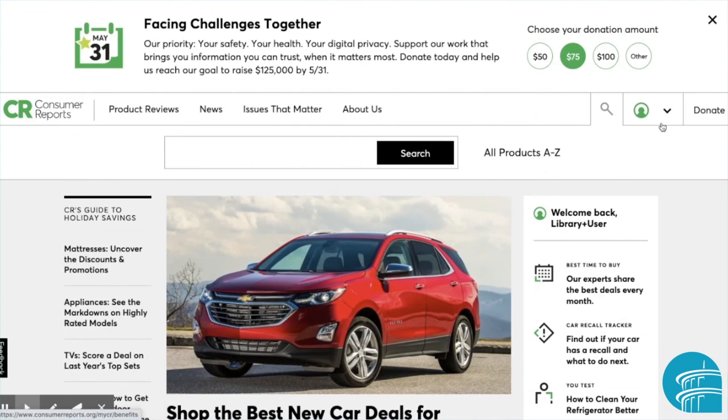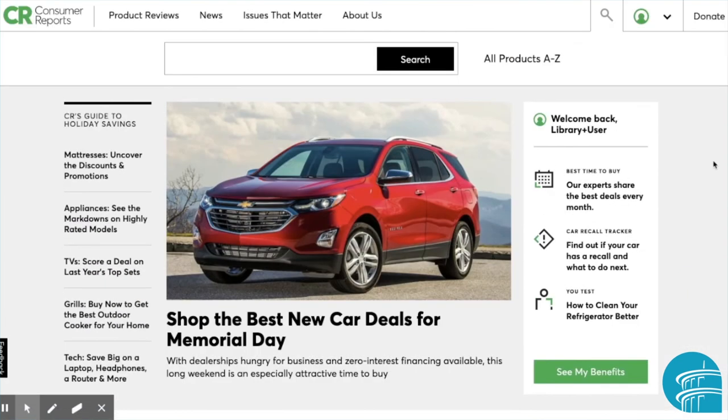On the homepage of Consumer Reports, you'll also see news stories, which might also inform your decision. As a library user, you get additional benefits for Consumer Reports, as seen on the homepage on the right side. These include the best time to buy, the car recall tracker, and more.